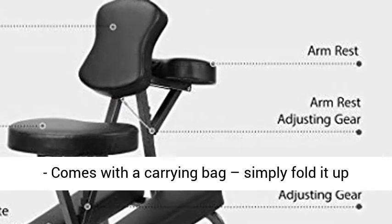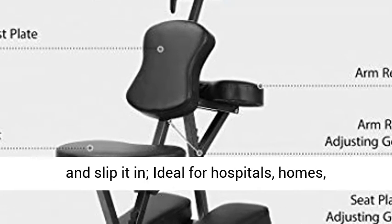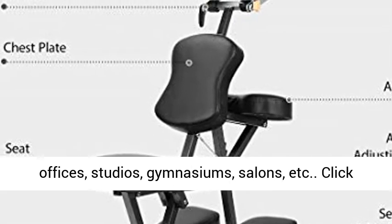Easy to carry — comes with a carrying bag. Simply fold it up and slip it in. Ideal for hospitals, homes, offices, studios, gymnasiums, salons, and more.